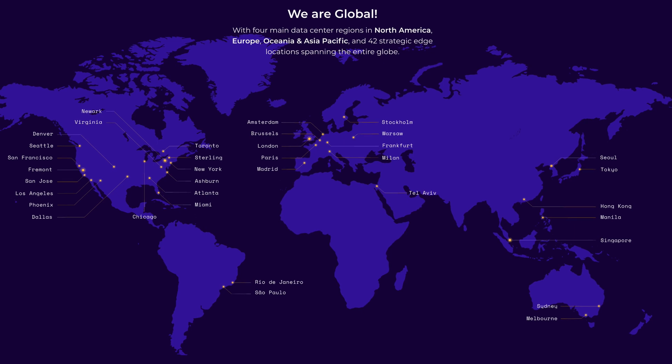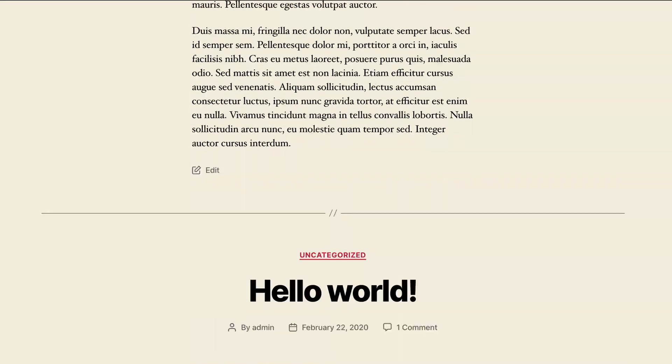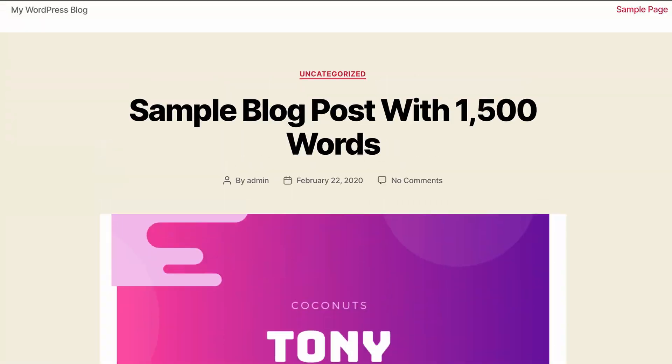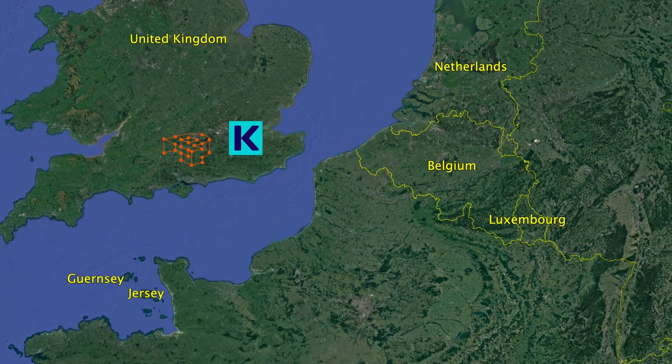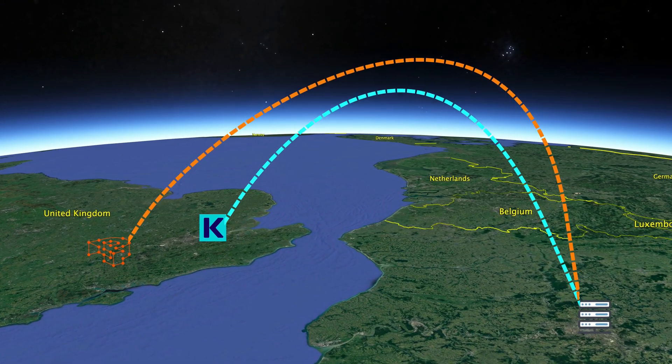Before we get into the results of the speed test, I want to talk about how I actually conducted the tests. The first thing I did was research the global data center locations for each hosting provider. I found that London was a common data center location, so I set up two identical WordPress websites, each with a single 1500-word blog post and three images, on the two respective data centers in London. I then set up a test client in Paris and ran a series of 100 back-to-back page speed tests to each of the respective data centers in London. There were no optimizations applied except for the default server-level caching that each hosting provider gives you — no optimization plugins — and each WordPress website was running WordPress version 5.4 and PHP version 7.3.